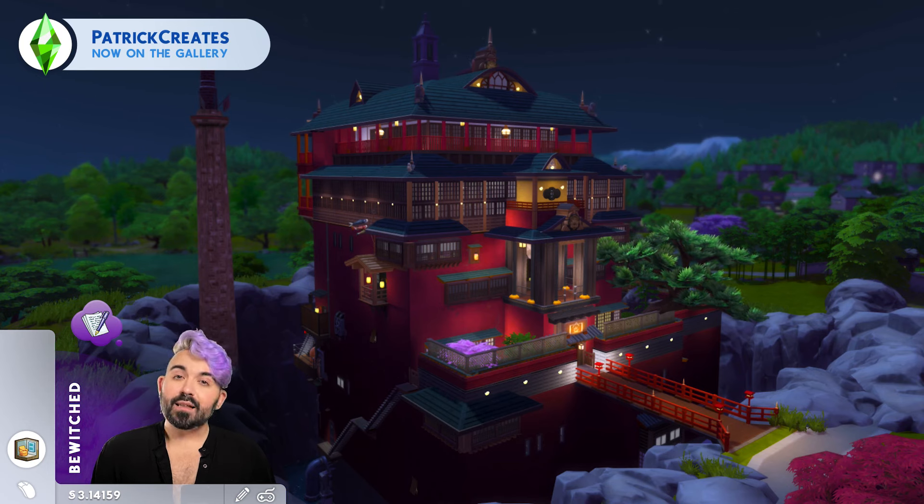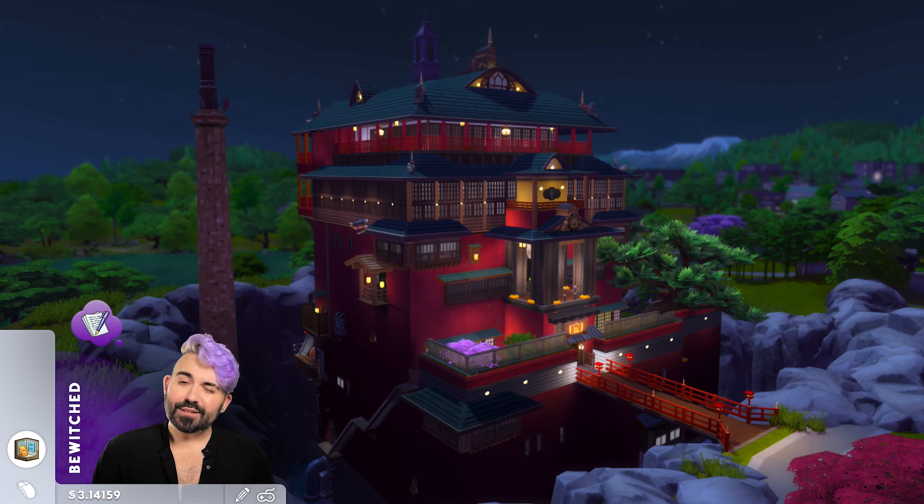I created this on a 50 by 50 lot in the world that came with Snowy Escape. There's a really nice lot that is right next to a river, which I thought was perfect for this particular build. We're going to tour this lot loosely in the order of appearance for each space as it appeared in the movie. I've added chapters as well, just in case there are specific areas you'd like to see, so feel free to navigate as makes most sense for you.